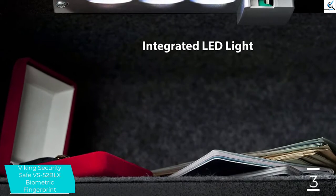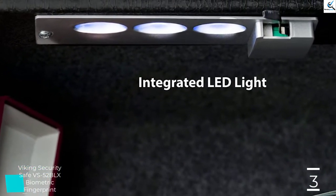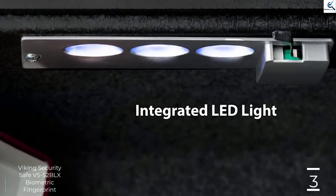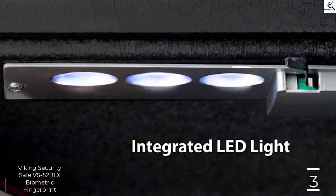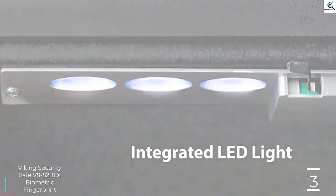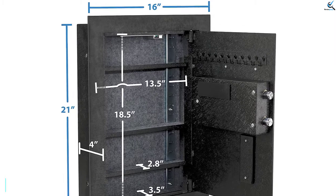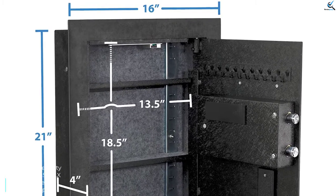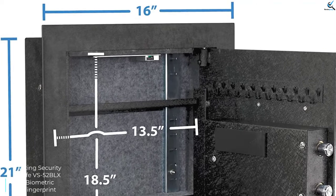The steel body of the safe bolts to adjacent wall studs, and the laser-cut surface flange fits tightly against the drywall to keep anyone from prying the safe away. Two motorized locking bolts secure the door when closed, and the inside features three adjustable shelves and a built-in LED light for easy viewing. The outside of the safe measures 19 inches high and 14 inches wide, with a depth of 4 inches.